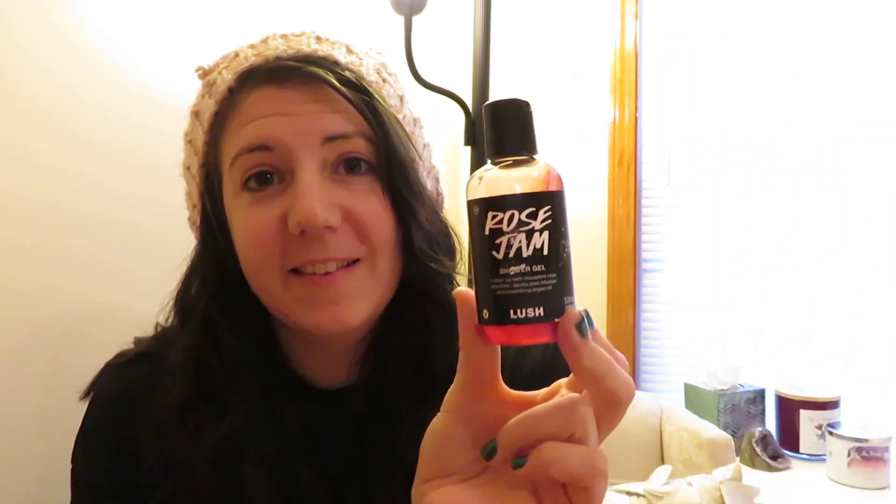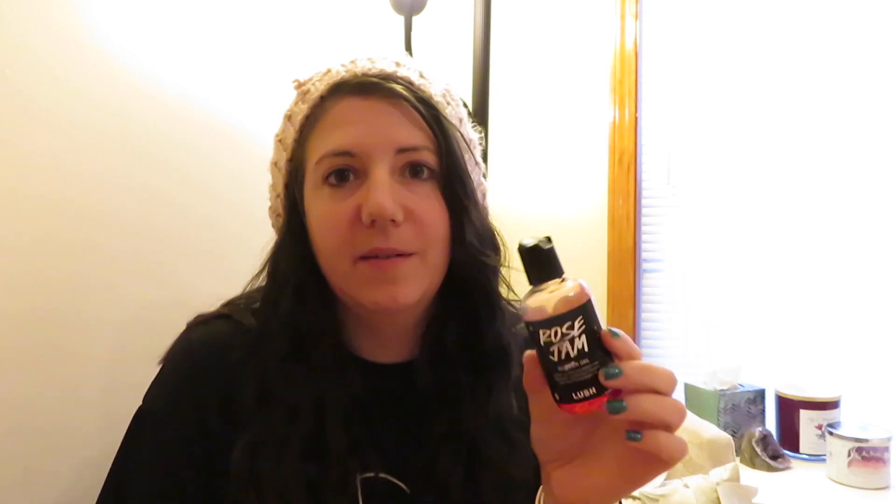Another sweet scent that I can't get enough of and have repurchased many times is the Rose Jam Shower Gel. This is like a vanilla pod infusion with nourishing argan oil and a rose absolute. It smacks you in the face with a rosy, jammy smell — really sweet, but more floral sweet than candy-honey sweet like the other one.